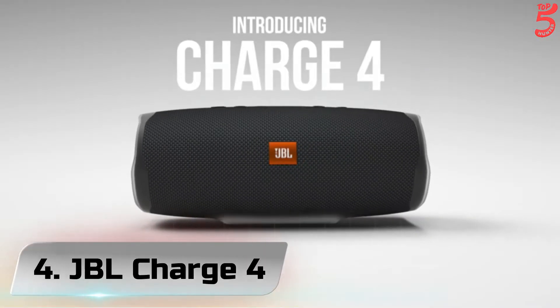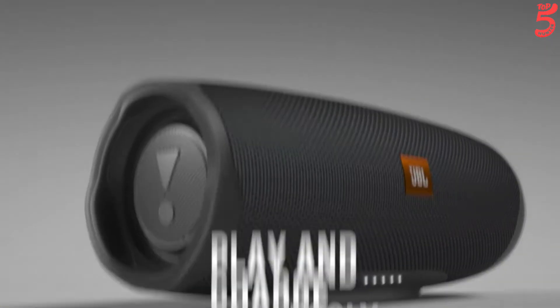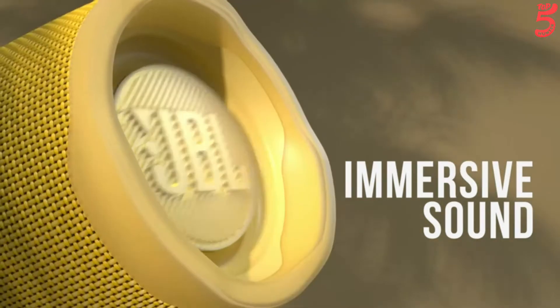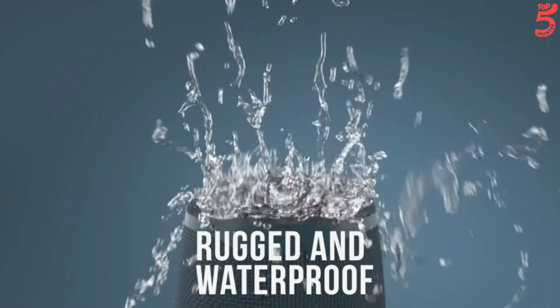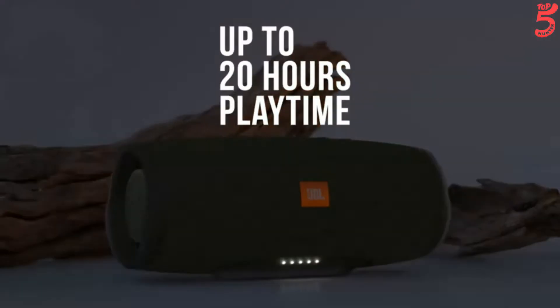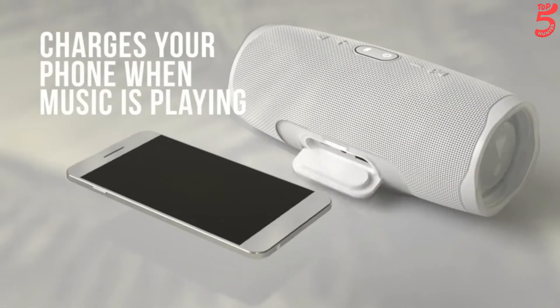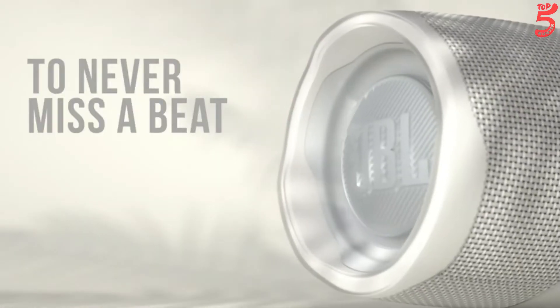Number 4: JBL Charge 4. With 10 distinct color options, the Charge 4 is anything but boring — broaden your spectrum with JBL Signature Sound. The durable fabric material and rugged rubber housing allow your speaker to outlast all of your adventures. Amplify your listening experience by wirelessly connecting more than 100 JBL Connect Plus enabled speakers. Introducing the JBL Charge 4 portable Bluetooth speaker with full-spectrum, powerful sound, and a built-in power bank for charging your devices.